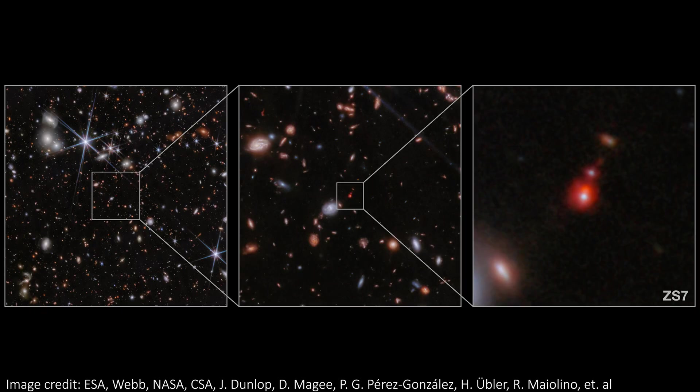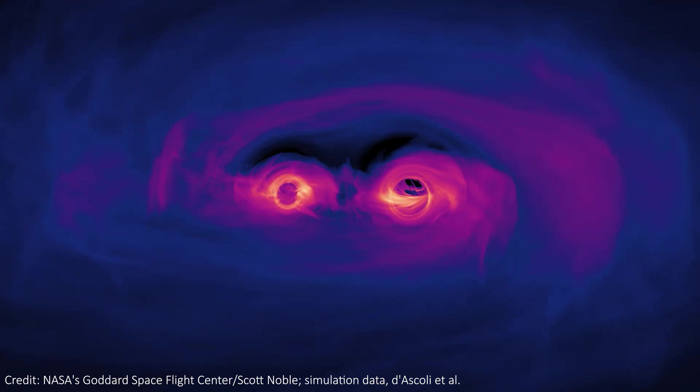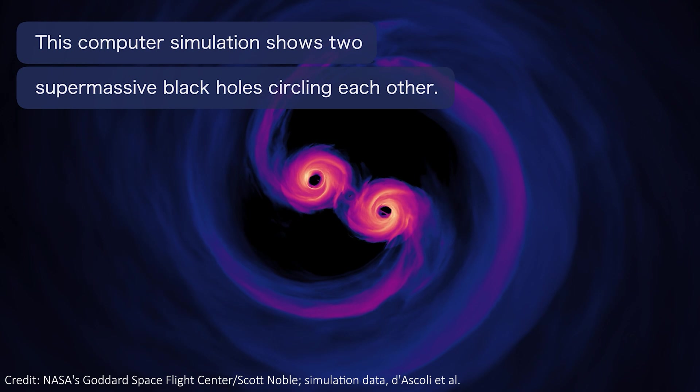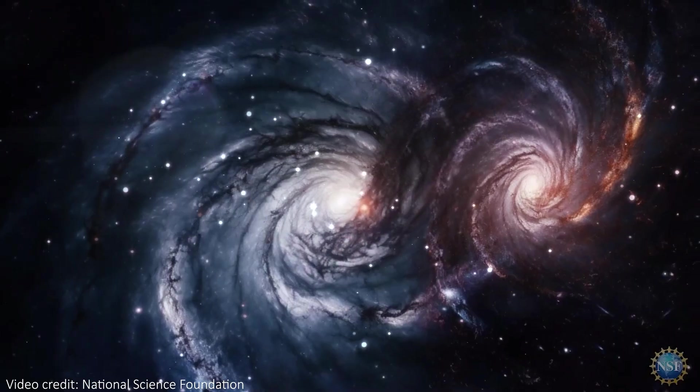They believe that ZS7, as we're seeing it in this picture, is the product of a recent galaxy merger, and these were the two supermassive black holes at the centers of those galaxies. They're now predicted to merge within ZS7, making this evidence for the most distant in-spiraling black holes ever found. And one day, these black holes will merge.